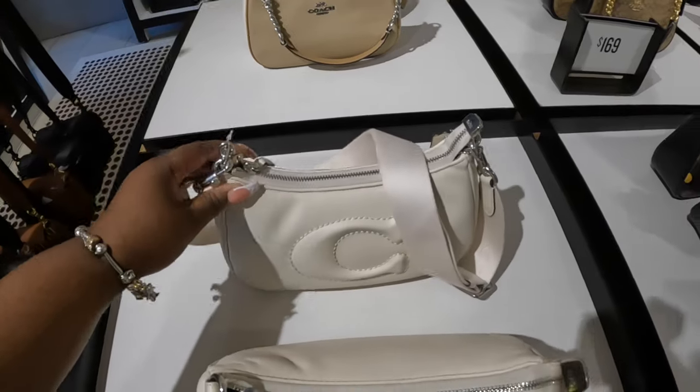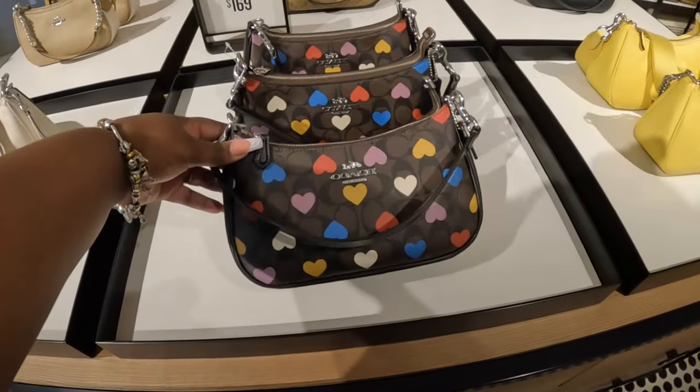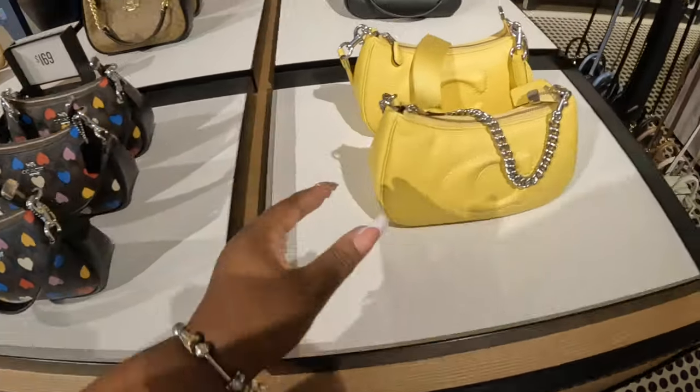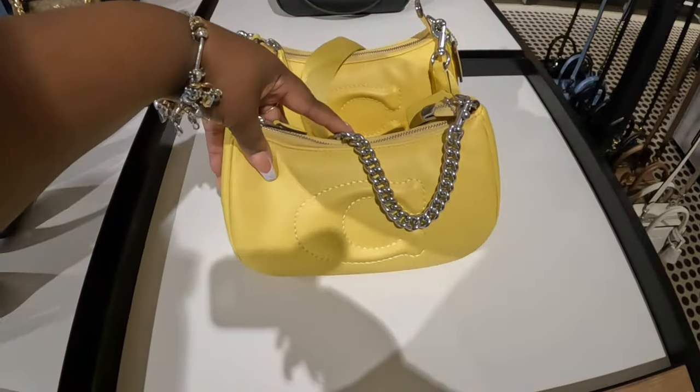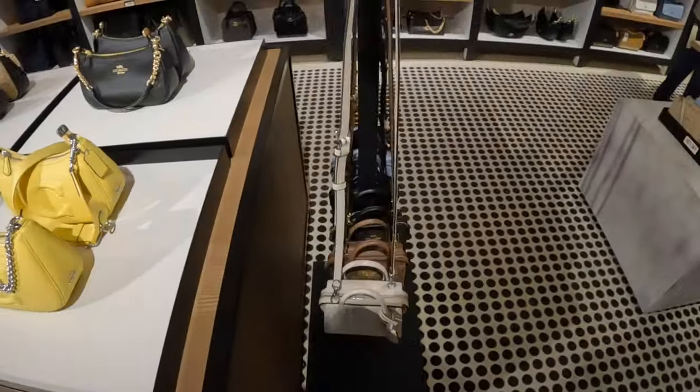I think it's $169 — probably not, they're probably talking about the ones behind it. But they have this one and it's pretty. Mustard yellow. Oh, these are cute — these are $150.